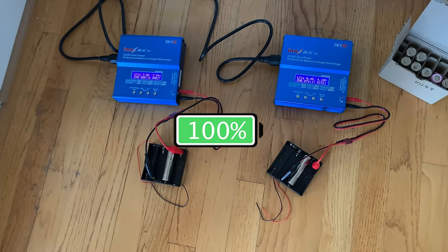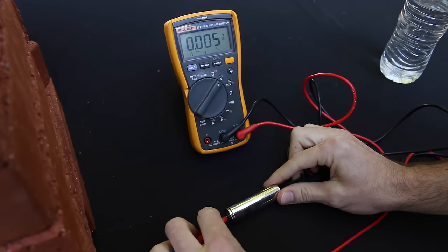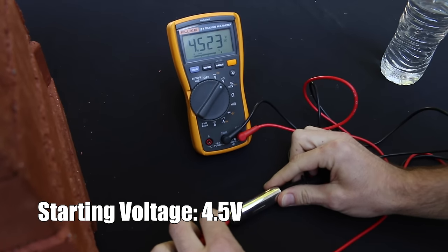Before each test, each battery will be fully charged and will have its voltage recorded before and after to see if there are any noticeable voltage drops.